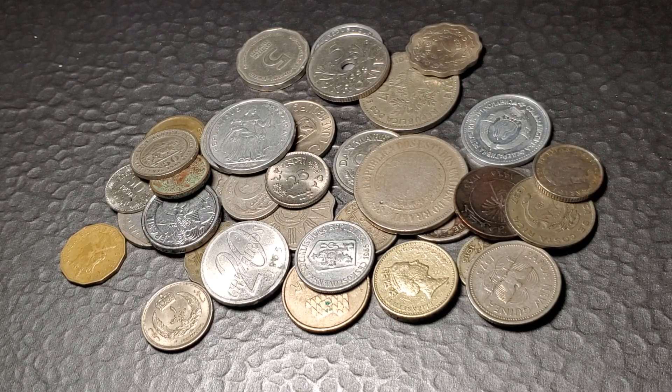Hello everyone. Today we're going to take a look at the coins that I have on the screen right now. I purchased these at a small town coin show from a dealer that had a bin of five for a dollar. So let's jump in and get started.